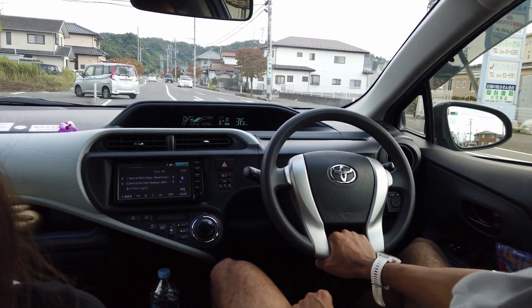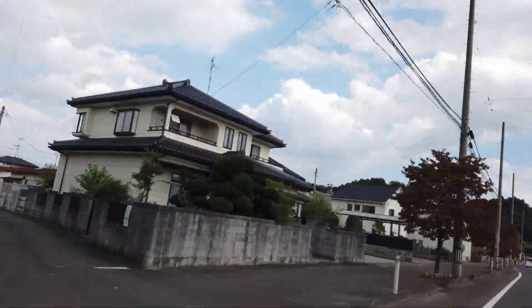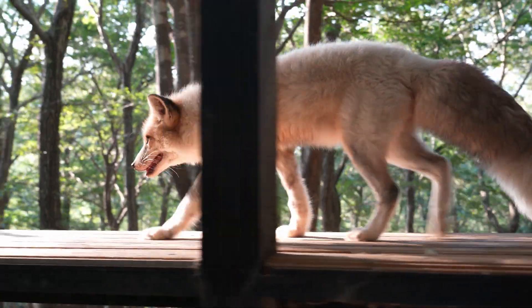Guys, we're back in the car. We have two lids in store on this episode — this one and this one. We're going to be heading over to Shiroishi Castle because that's where lid number one is, and we're going to be at Fox Village to walk around and roam around foxes. So stay tuned for that.